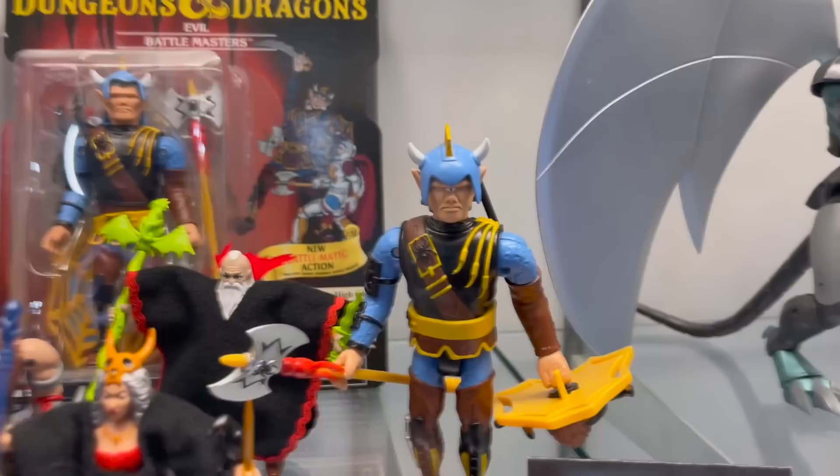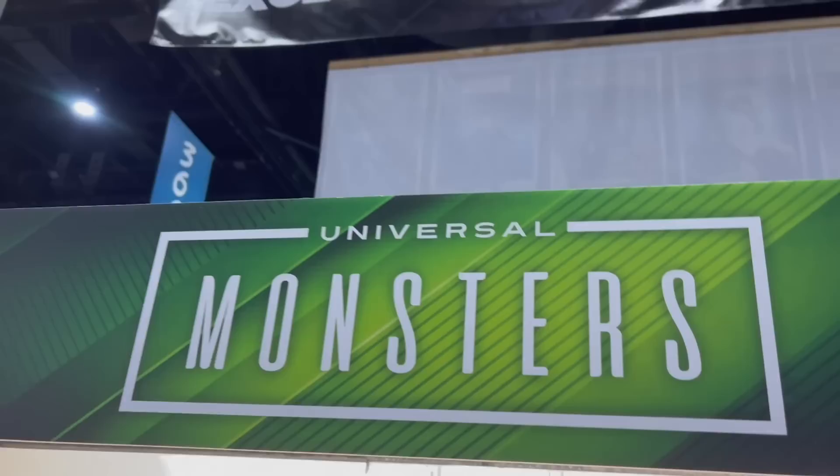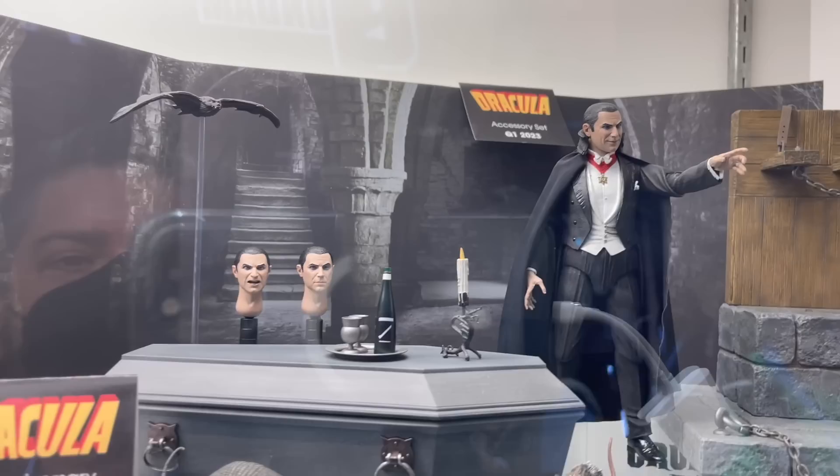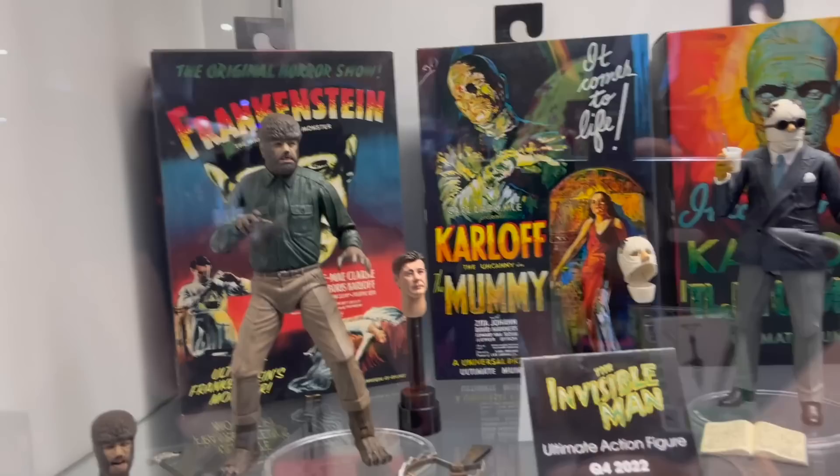SCC exclusive — the Lost Wave for the vintage line. I love the LJN packaging and I love that they repackaged them and brought them back, that's so cool. More Defenders of the Earth, some Q3 releases, then we've got Universal Monsters. I haven't been collecting this line but I know some people that really love it. Love this Frankenstein set though, that's pretty cool. Then we've got the Mummy and the Mummy accessories set — that's pretty darn cool.